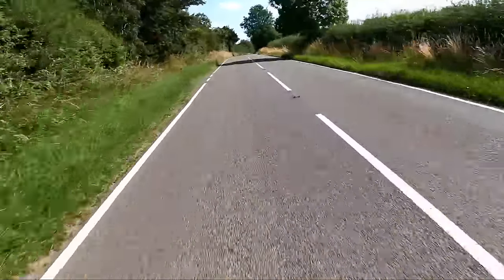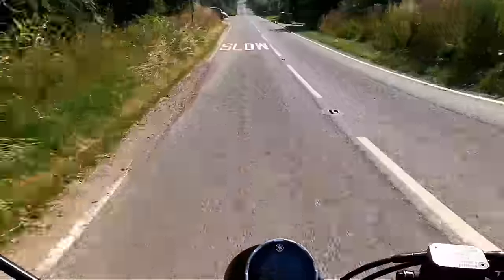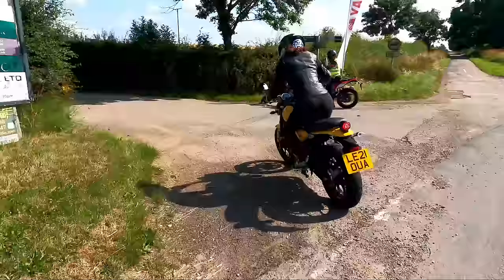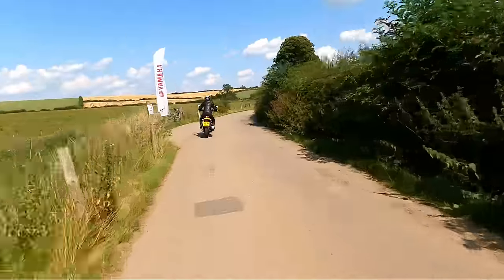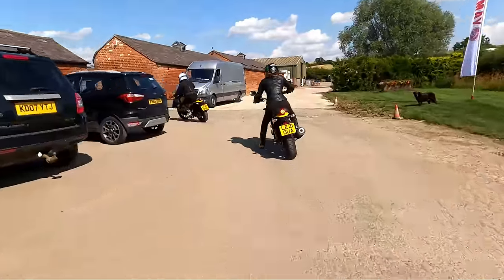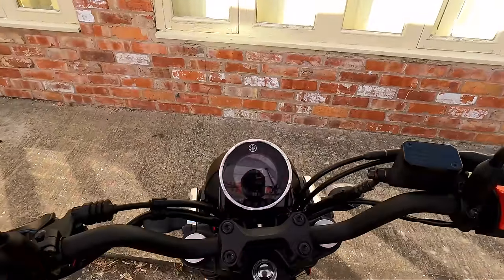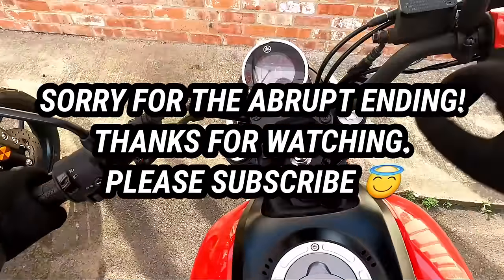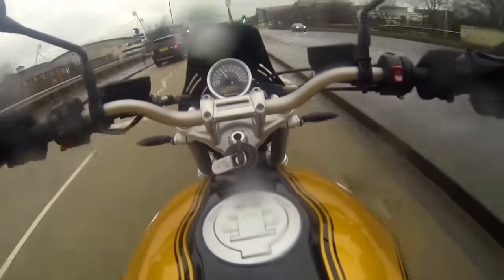That'll do — whang it in! It's mad how you're not breaking the speed limit but you're full chat. Oh! Hidden speed bump. Water, water, water — you can see how you're going for it all.